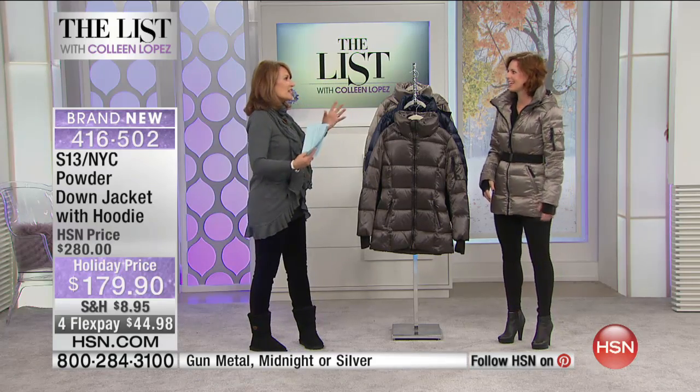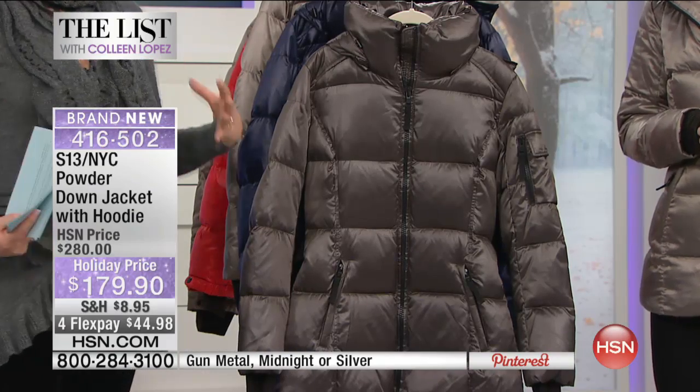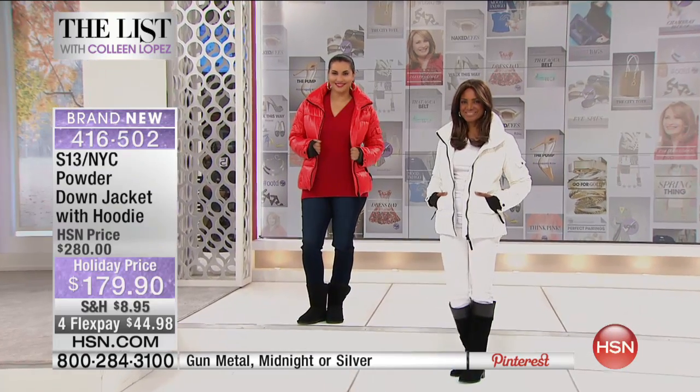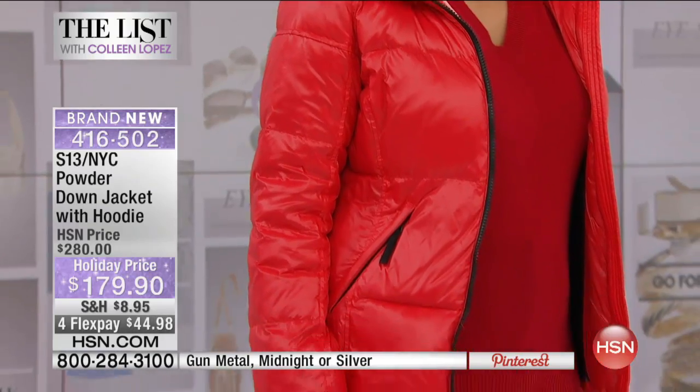Sarah Stone Cipher returns to The List and we are launching a brand-new, very cool, very fabulous brand. It's a brand that has been manufacturing super high-quality jackets, ski jackets, and beautiful outerwear for 35 years. Their jackets are found at Saks Fifth Avenue, Neiman Marcus, and the finest stores at high-end prices. Recently in 2013, this manufacturer designed the look at a much more affordable price point.